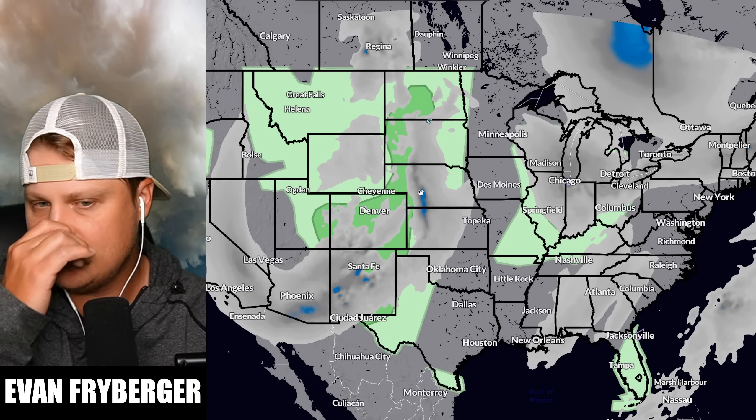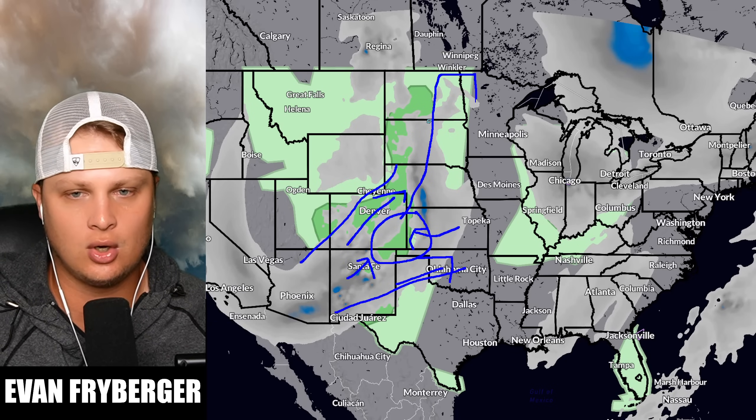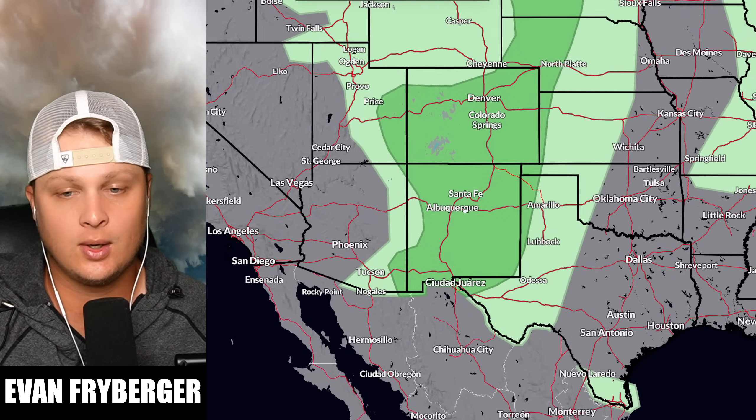Starting high above our heads and working our way down, there is a pretty stout trough here and it is even going to be a little bit negatively tilted, especially back over here. At the 500 millibar level — which is pretty much where planes fly — our winds are going to be decent enough. Our trough is going to be ejecting into this region, which means we're going to see a pretty large area with diverging wind vectors, causing enough forcing — basically a void where air is going to have to rush in — and that air rushing in is going to become our storms. We are expecting a marginal risk for severe weather today going all the way from New Mexico into Texas, Colorado, all the way up into Nebraska, and into North and South Dakota.